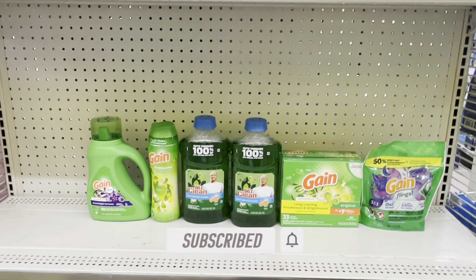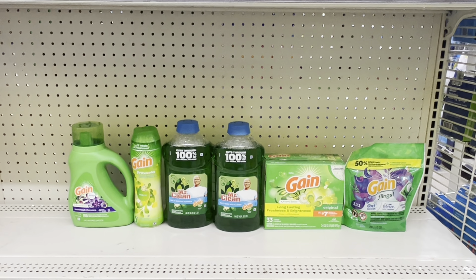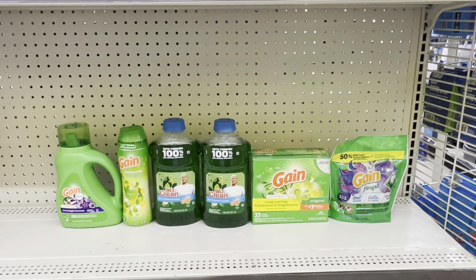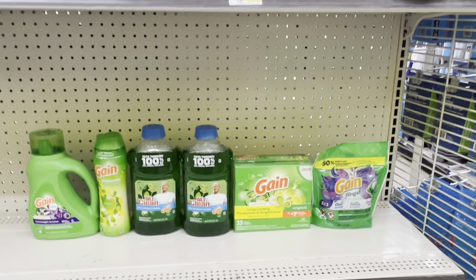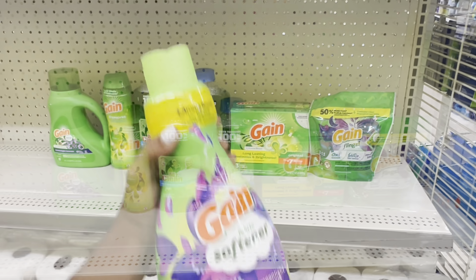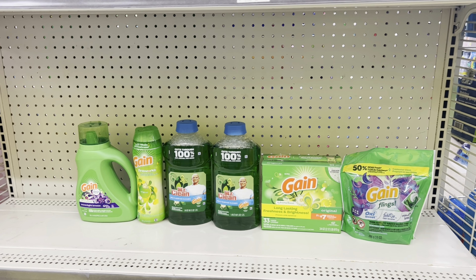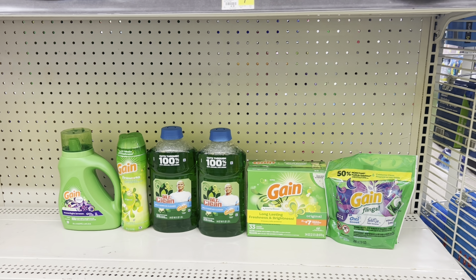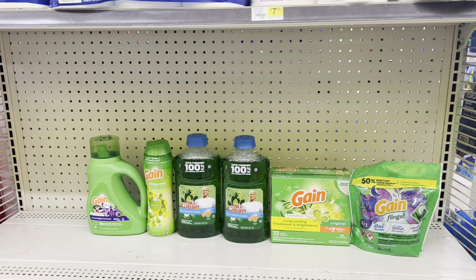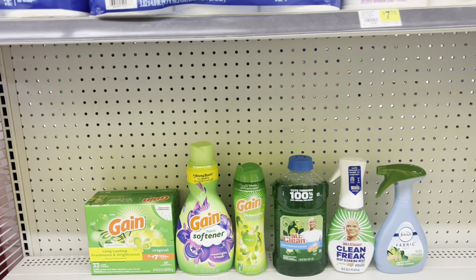Here's another Gain scenario: pick up the Gain liquid at $5.50, clip the dollar digital; pick up the Gain Firework beads at $7.50, clip the $3 digital if you still have it; pick up two Mr. Clean multi-purpose cleaners at $4 each — it has to be the Gain one — clip the four off of two coupon; pick up two Gain products at $4.50 each. At the register this totals $30. When the five off of twenty-five comes off and the five off of thirty Gain comes off and all other coupons, if your store isn't updated with self-checkout, you end up paying just $10 before tax.